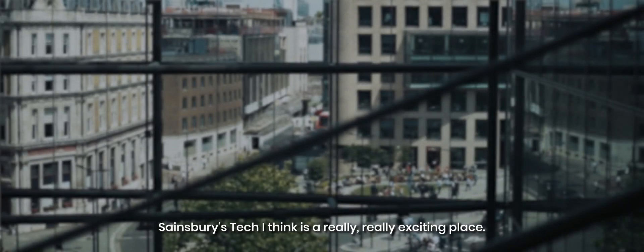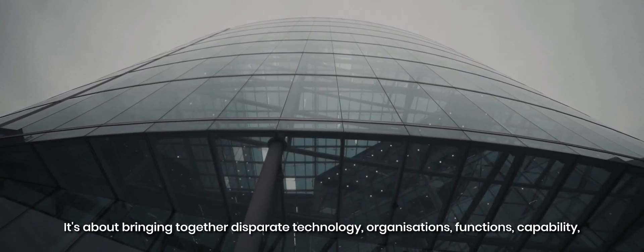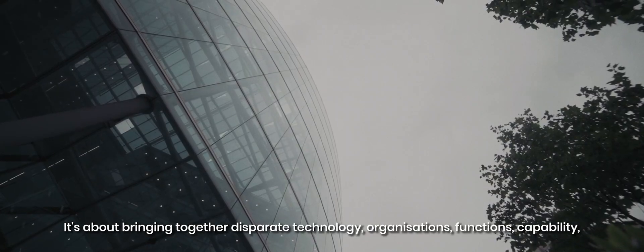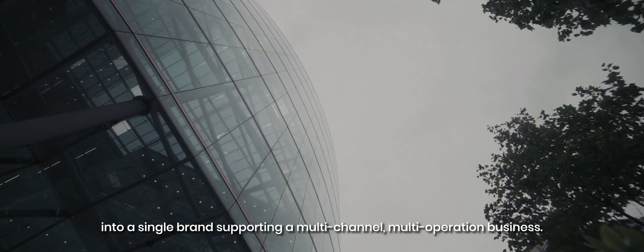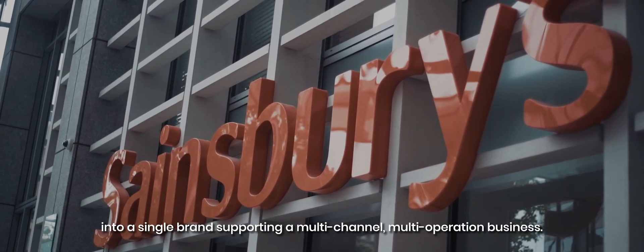Sainsbury's Tech is a really, really exciting place. It's about bringing together disparate technology, organisations, functions, capability into a single brand supporting a multi-channel, multi-operation business.